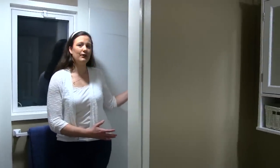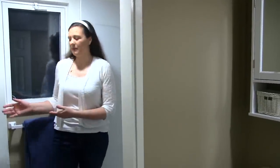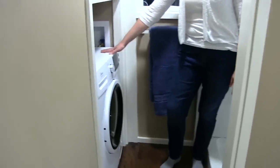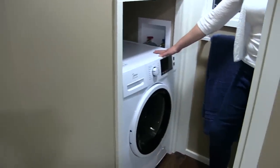In this area we have a shower stall that is three foot by three foot, and behind me is the towel bar. We also have a washer and dryer combo for your laundry needs.